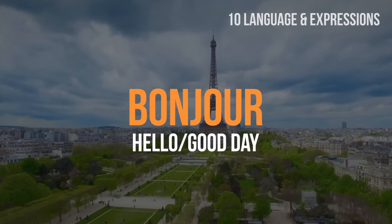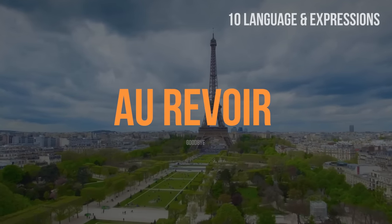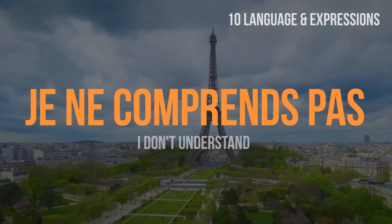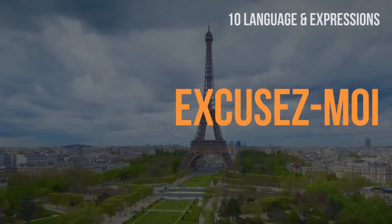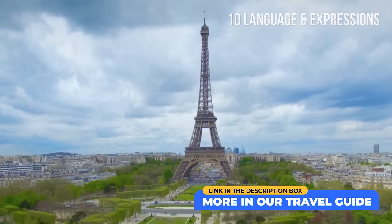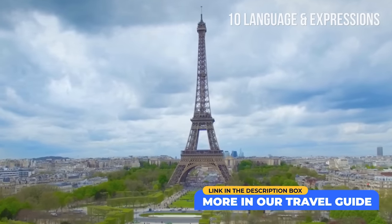Here are some French expressions that always come in handy: Bonjour — hello/good day. Au revoir — goodbye. Merci — thank you. Je ne comprends pas — I don't understand. Excusez-moi — excuse me/sorry. Find more useful French expressions in our travel guide.